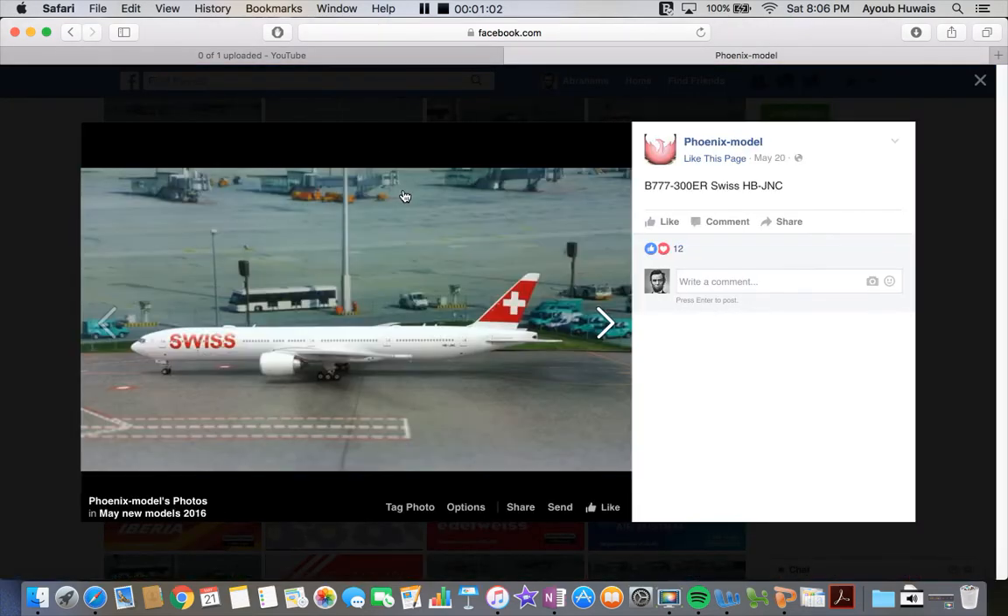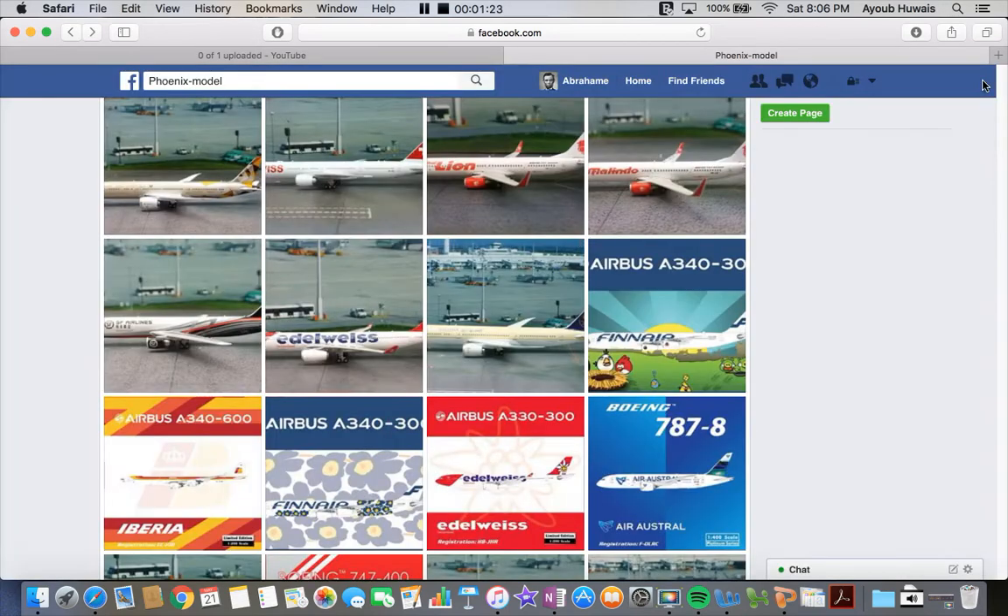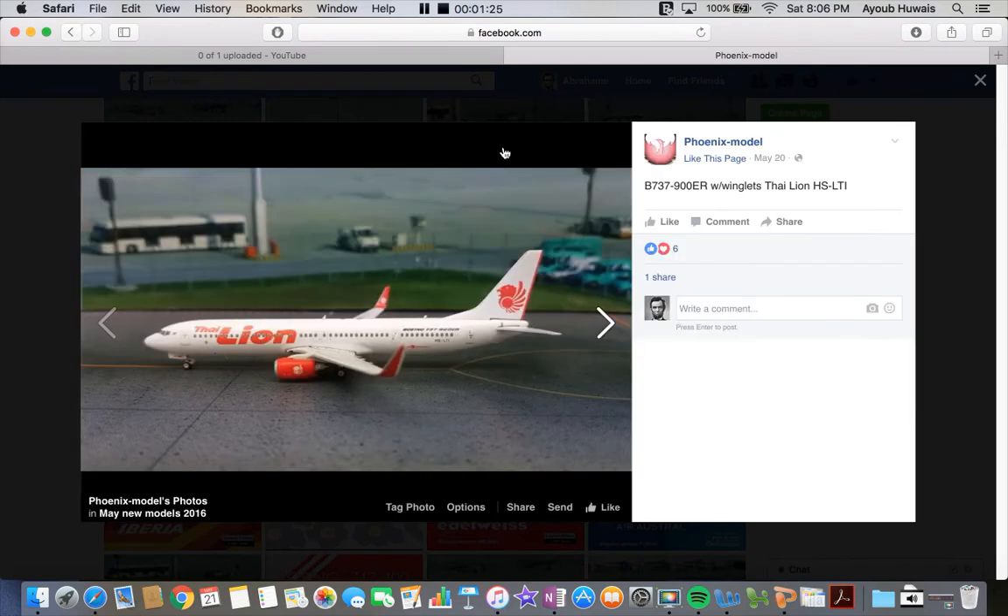Next up we have the Swiss 777-300, normal livery, registration HB — Hotel Bravo, Juliet, November, Charlie. It's 1:200 scale — you can kind of tell because of its massiveness, its hugeness. I won't be getting that; I won't be getting any of these 1:200 scale models.